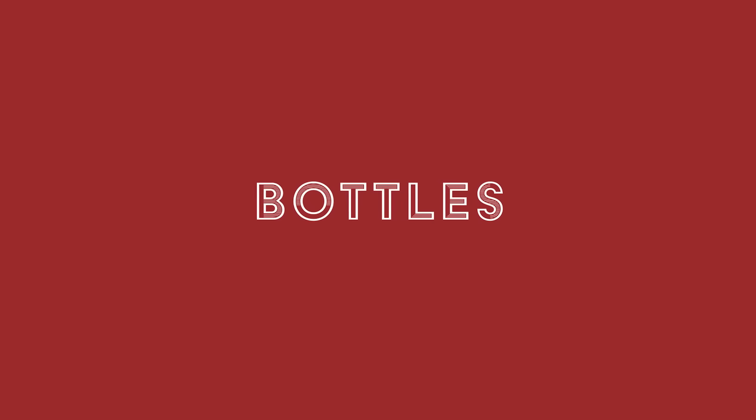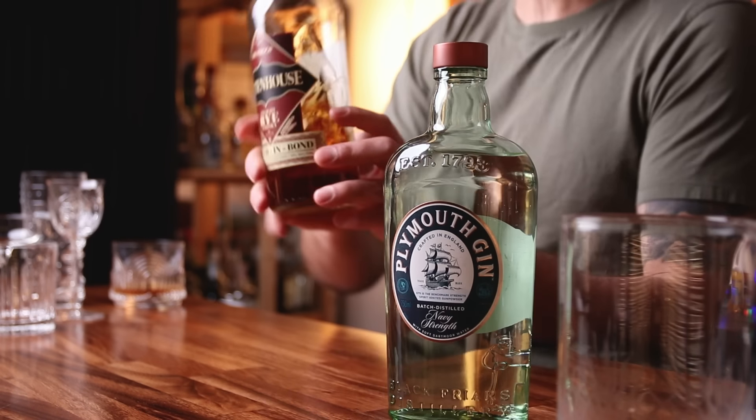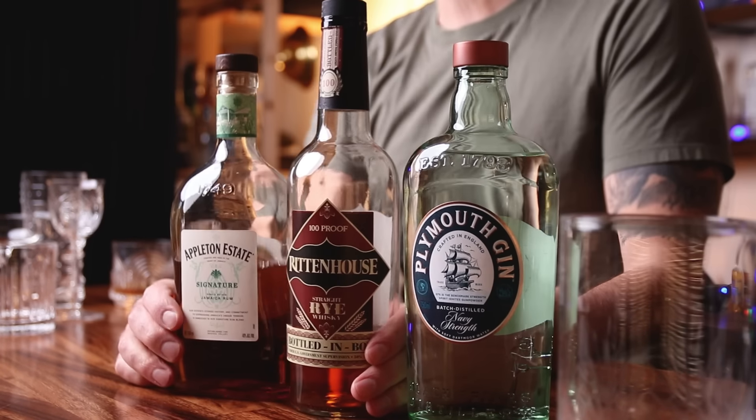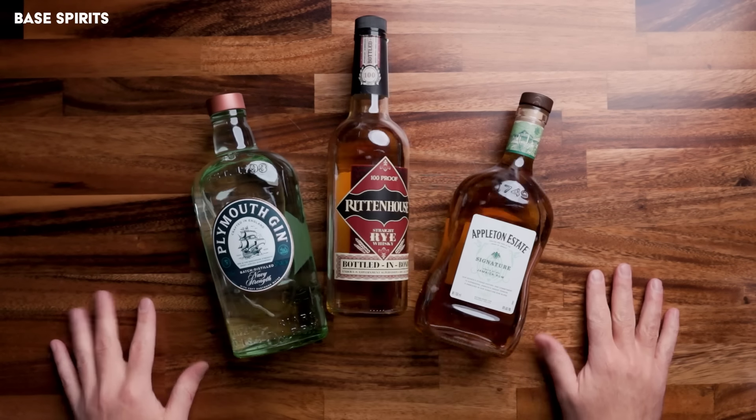Next up are bottles. No matter how much stuff your friend has behind their bar, the alcohol disappears. If they're doing it right, that alcohol is going to go away. You could buy them a base spirit that they can use. Just quick examples: gin — I've got Plymouth; Rittenhouse Rye; and rum — Appleton Estates. These are some of my go-tos, but if you want tequila, if you want vodka, these are just good staples to have behind the bar.